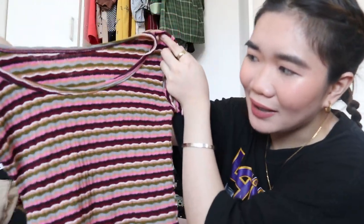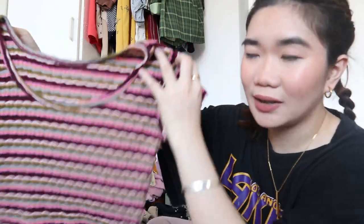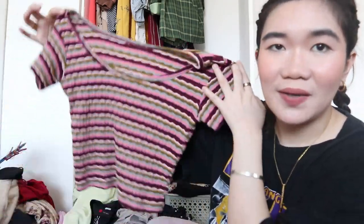I have no idea how I used to fit into this. Look at how tiny that is! I'm gonna try this on, and if it fits me I'm gonna keep it; if not, I'm giving it away — because this looks like a baby shirt right now.